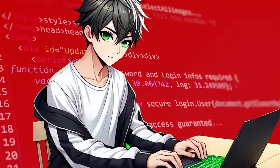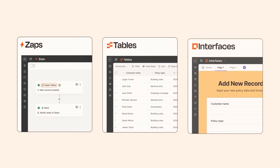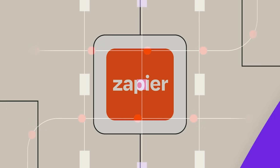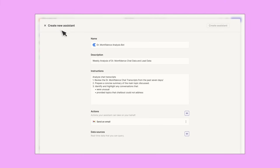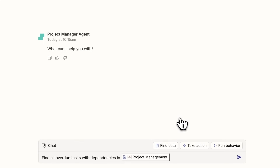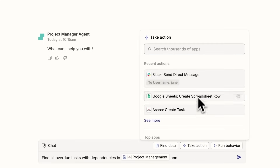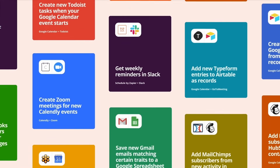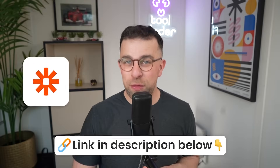Ever wanted to automate things but lack coding skills? You can do that with Zapier — no code required. Zapier is the leader in automation, letting you take your workflows to the next level. You can go from idea to reality quickly, setting up triggers for simple or advanced workflows. Over 2.2 million companies use and trust Zapier. Thanks to Zapier for sponsoring this video.